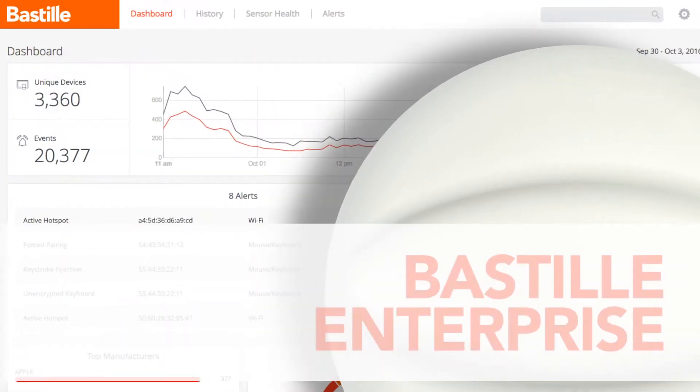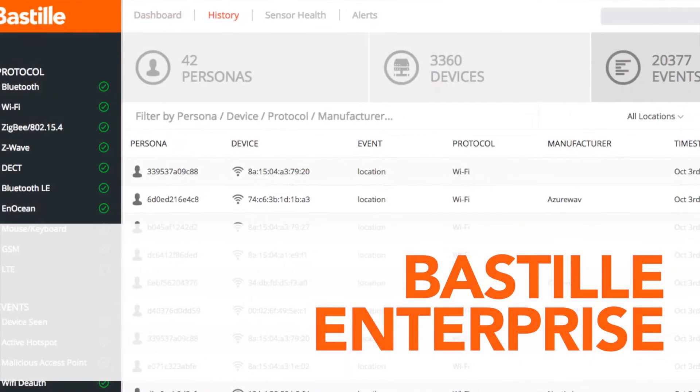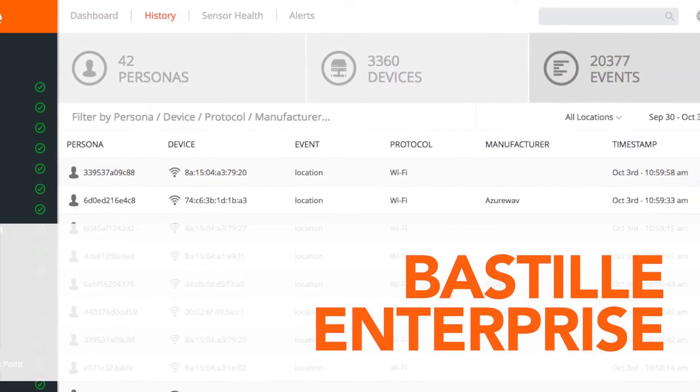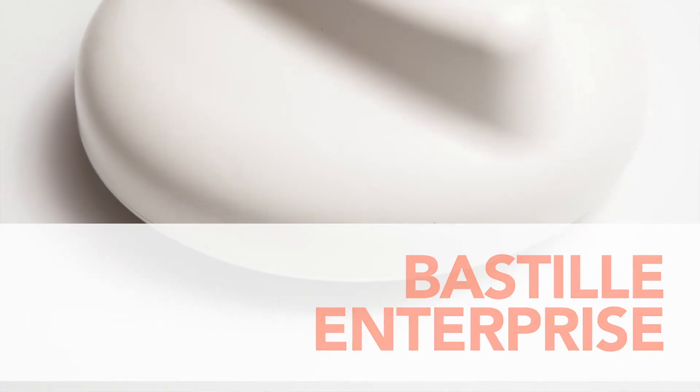I'm Bob Baxley, the Chief Engineer at Bastille. Today the Bastille team is proud to announce Bastille Enterprise, an integrated solution that delivers enterprise security through software-defined radio to some of the world's largest and most admired organizations.